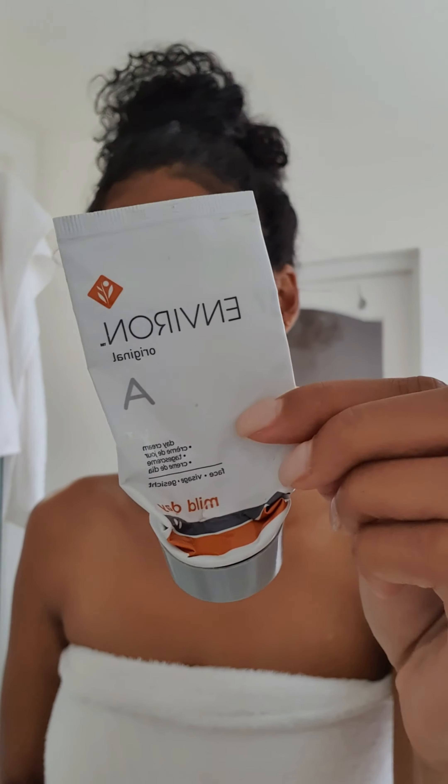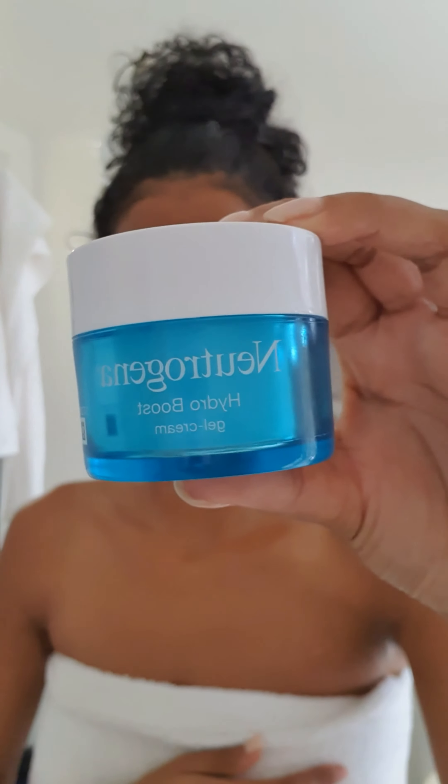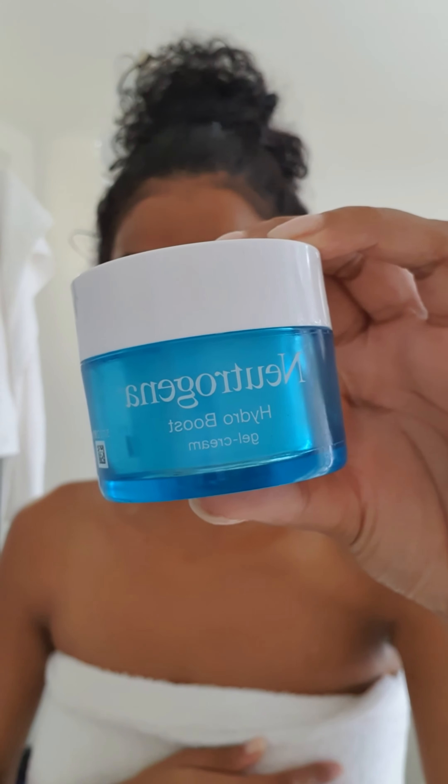Next, I'm going in with my Envyron Mild Day Cream and this tube is almost empty, so I will be on to the next step after this one. I follow with another moisturizer after that, and that is the Neutrogena Hydro Boost. I just like to super moisturize my face because I have dehydrated and dry skin, so I just layer a few of my favorite moisturizers.